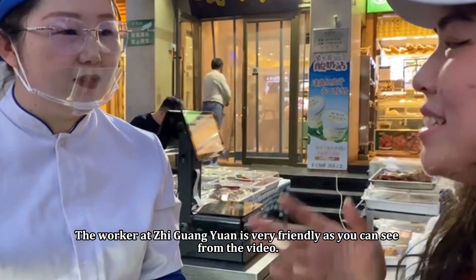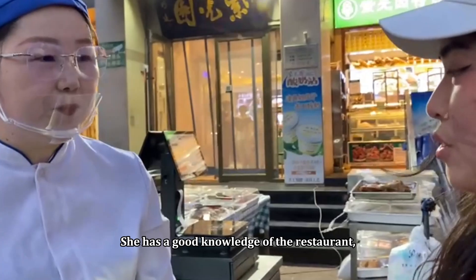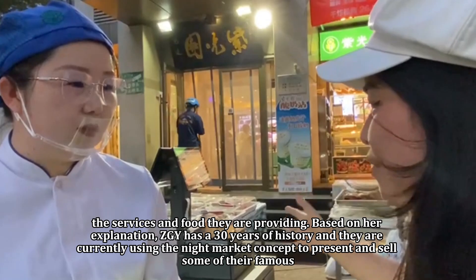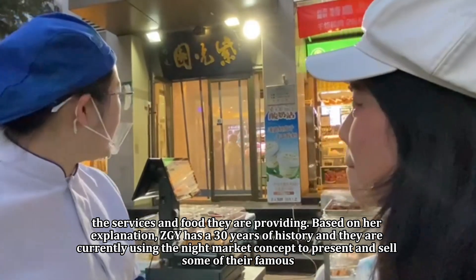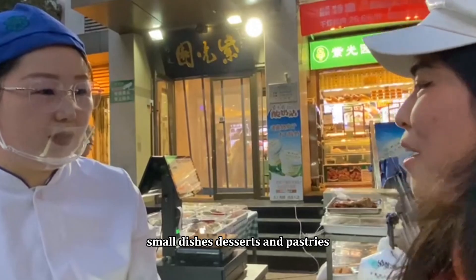The worker at Ziguang Yuan is very friendly. As you can see from the video, she has good knowledge of the restaurant, the services and food they are providing. Based on her explanation, Ziguang Yuan has a 30-year history and they are currently using the night market concept to present and sell some of their famous small dishes, desserts and pastries.